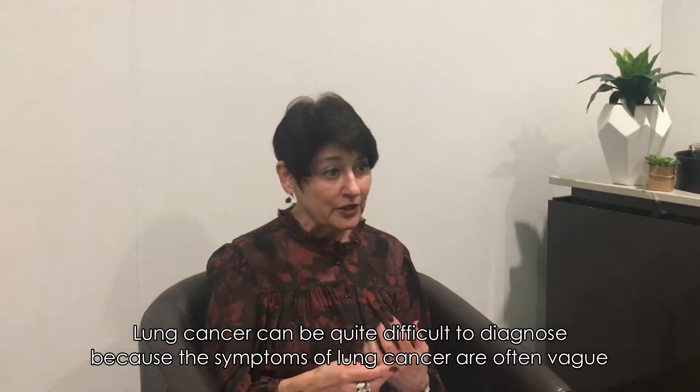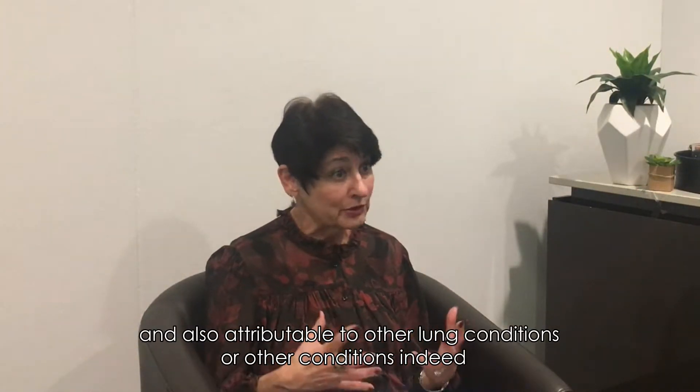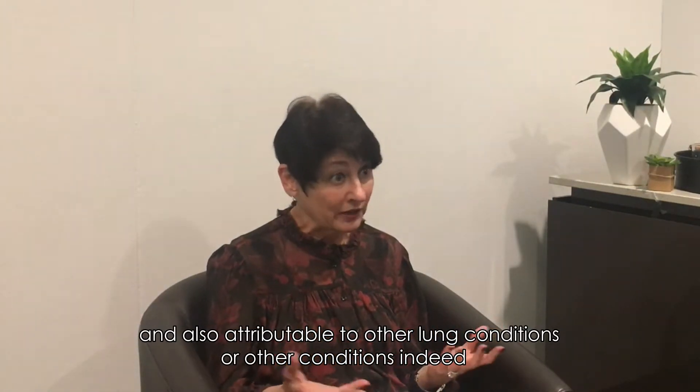Lung cancer can be quite difficult to diagnose because the symptoms of lung cancer are often vague and also attributable to other lung conditions or other conditions indeed.